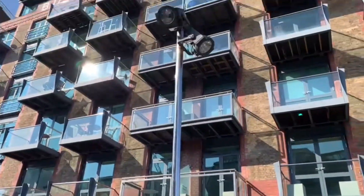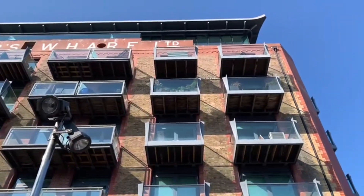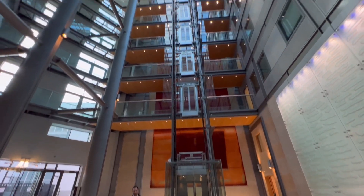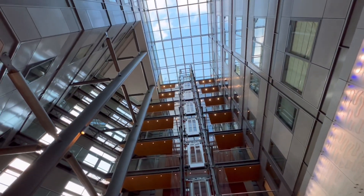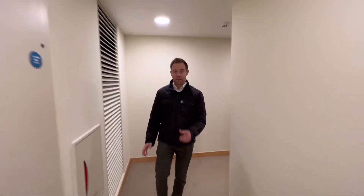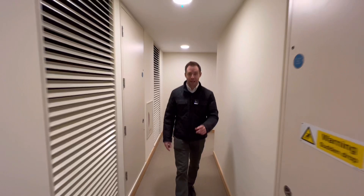Why? Because it hasn't just got a balcony — it's got two balconies and a garden. Let's go and have a look. There's some exclusivity to this lift lobby because it is dedicated to just one flat, and that is the flat we're about to go and have a look at.